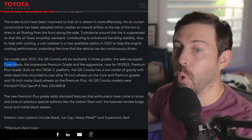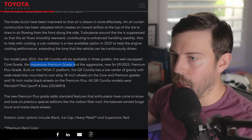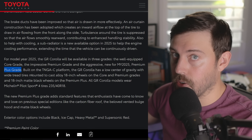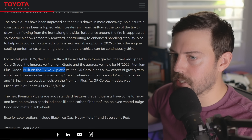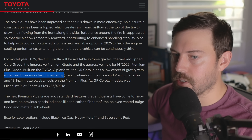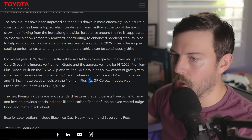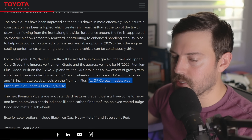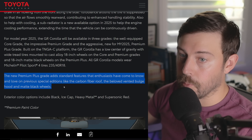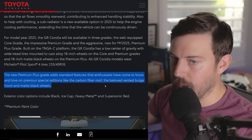Here are the three model grades: Core lives on as the base grade — now with standard Torsen limited slips. We have a premium grade, and new for 2025 is a premium plus grade. There's no circuit grade or Morizo edition. Built on the GR-FOUR platform, the GR Corolla has 18-inch cast alloy wheels on the Core and Premium grades and 18-inch matte black wheels on the Premium Plus. All GR Corolla models wear Michelin Pilot Sport 4 tires in 235/40. The new Premium Plus adds features enthusiasts know from previous special editions: carbon fiber roof, the vented bulge hood, and matte black wheels.